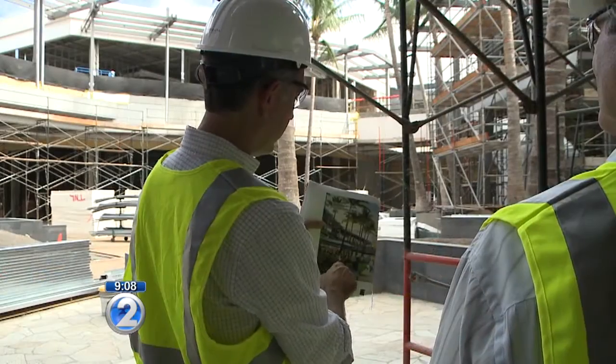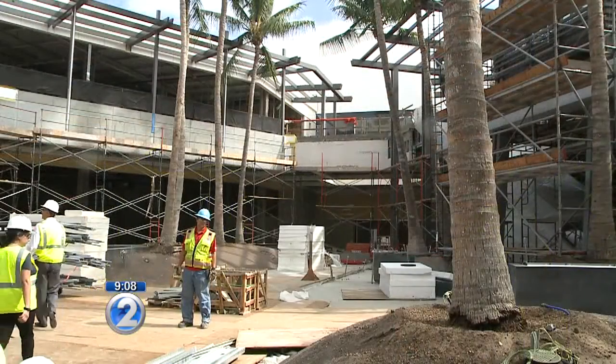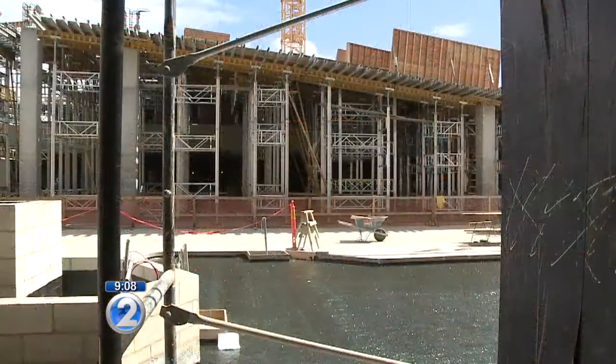They're also adding a second stage at the mall. It'll be located here near Bloomingdale's. And more parking — a thousand more parking stalls.